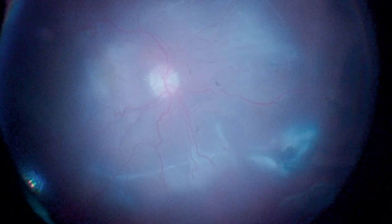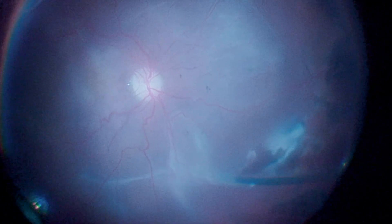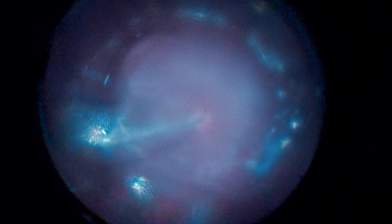After completely removing the pre-retinal membranes, the surgeon performs a superior retinotomy so that the sub-retinal PVR can be removed. Subsequently, a fluid-air exchange is performed and sub-retinal fluid is drained through the retinotomy.